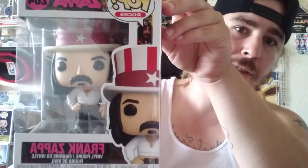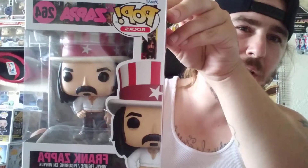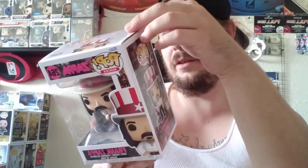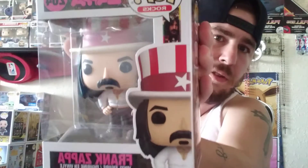First up on our Funko Pop Hunt this time around, we got the Frank Zappa. I didn't really know who he was, but I knew the name, so I grabbed him. Dude's got an amazing amount of work — it's got most of his albums on the back. It's a pretty cool pop, especially being one of the rock musician ones. I love the rock ones. The musician ones are really cool.